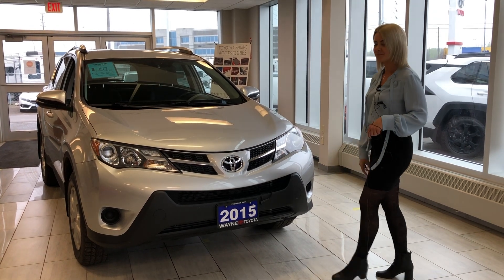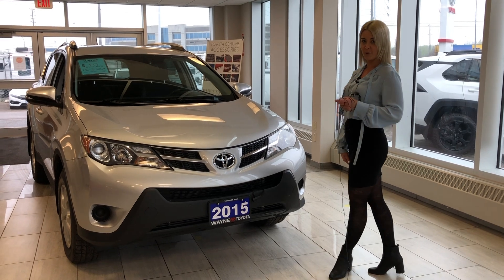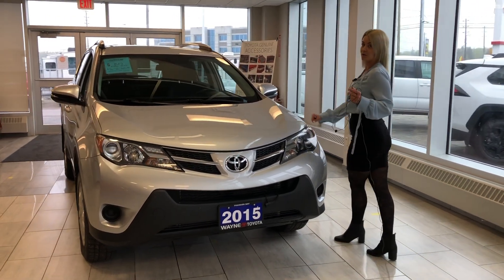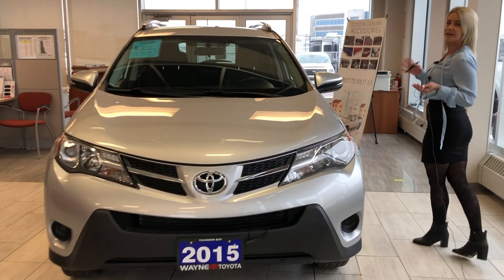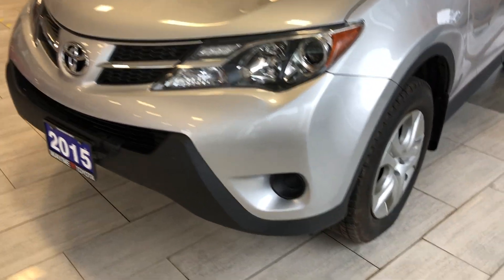Amanda here at Wayne Toyota. Right here we have a 2015 LE front wheel drive RAV4. Beautiful condition, only roughly 48,000 kilometers on it. Right here you have the LED turn light signals.